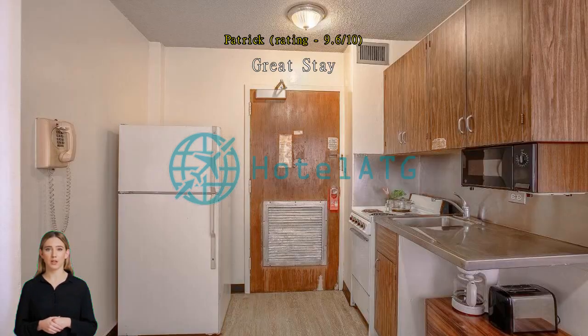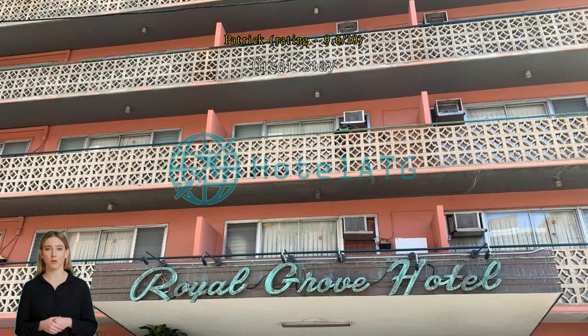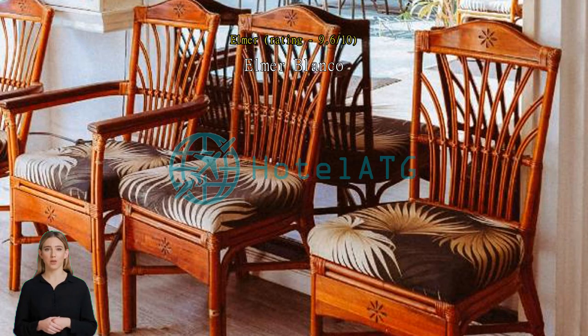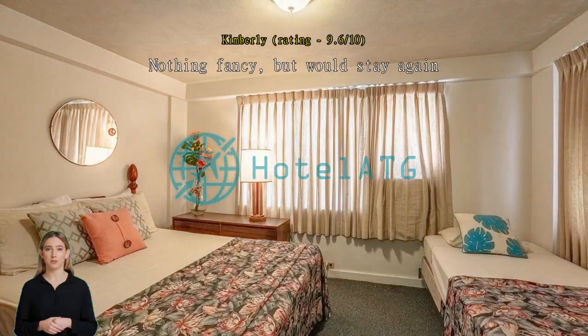Good location and comfortable. Nothing fancy, but would stay again — plain and simple. Staff was extremely friendly. Easy walk to the beach. Room was very clean. The location was very nice, but the shower was cold.